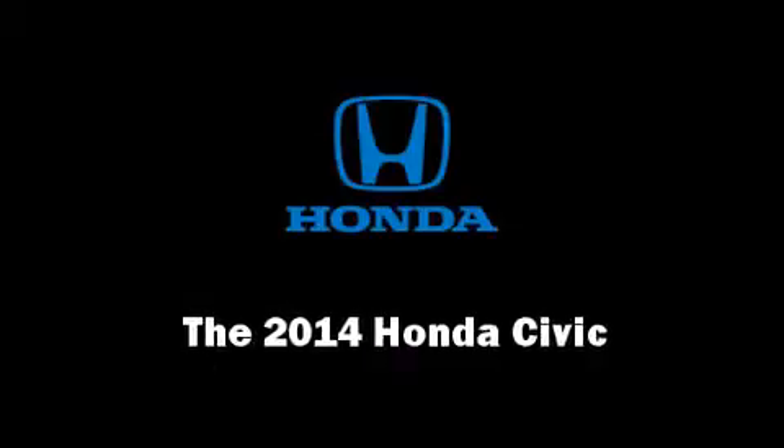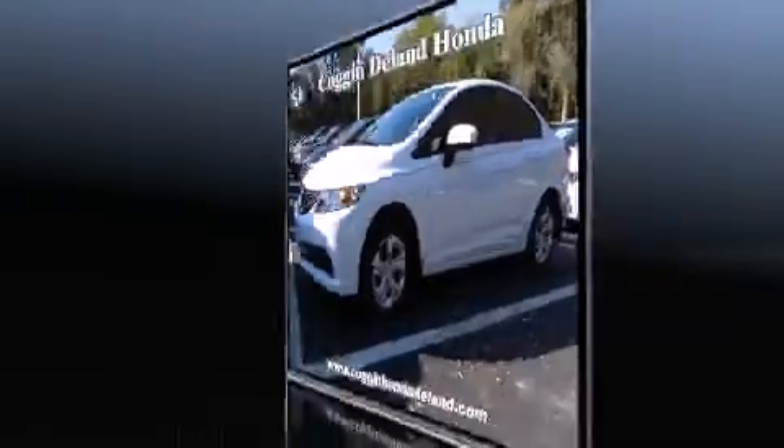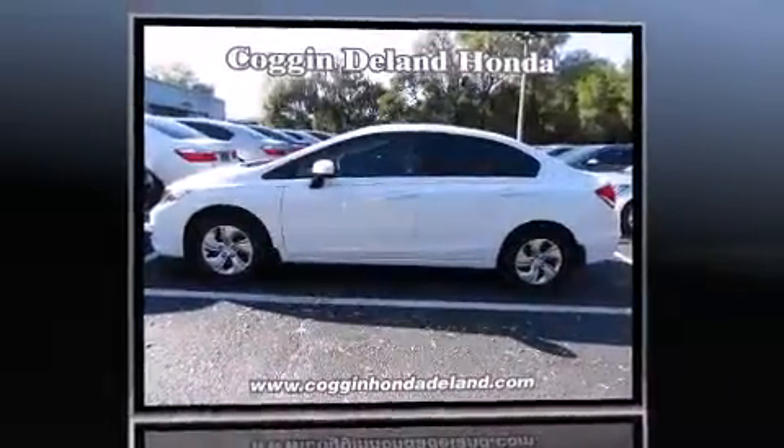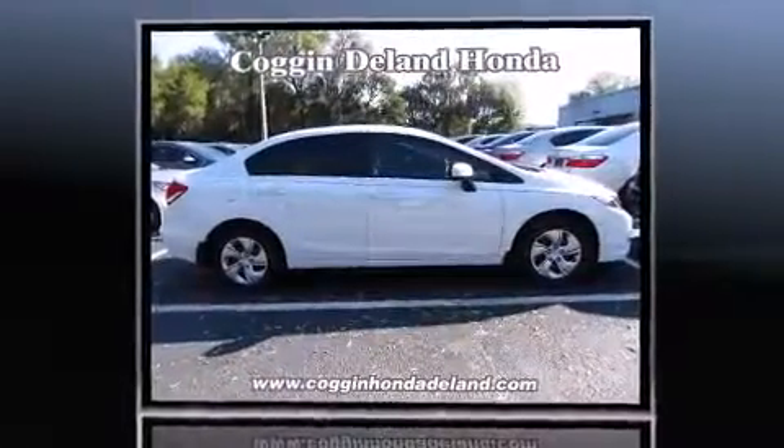Discerning drivers will appreciate the 2014 Honda Civic. This four-door, five-passenger sedan is ready to drive off the showroom floor. It features a front-wheel drive platform, an automatic transmission, and a 1.8-liter four-cylinder engine.